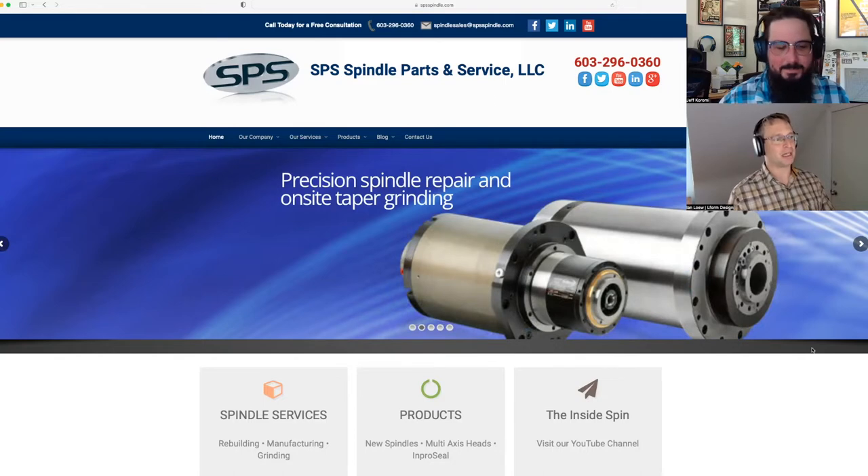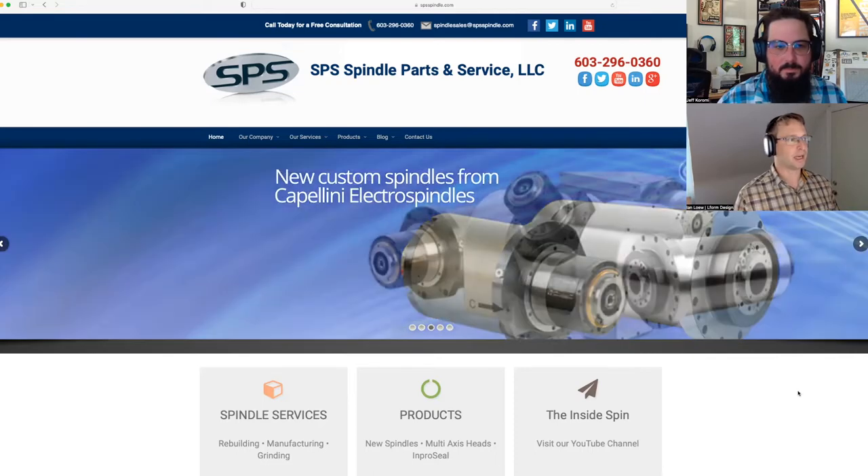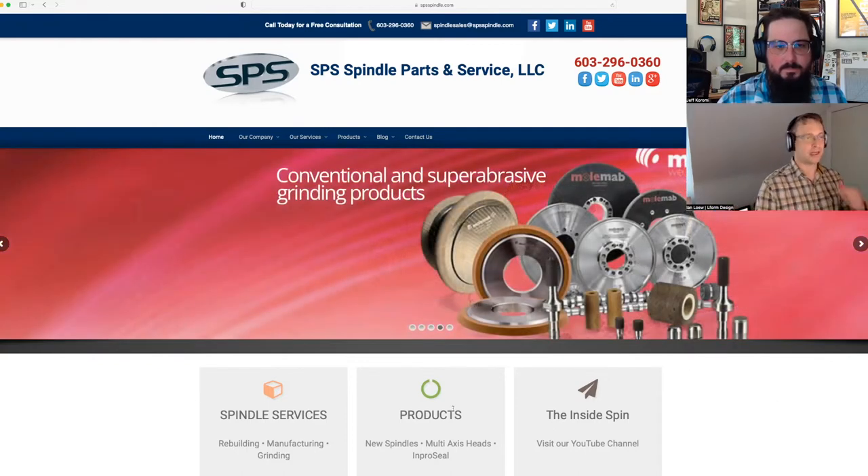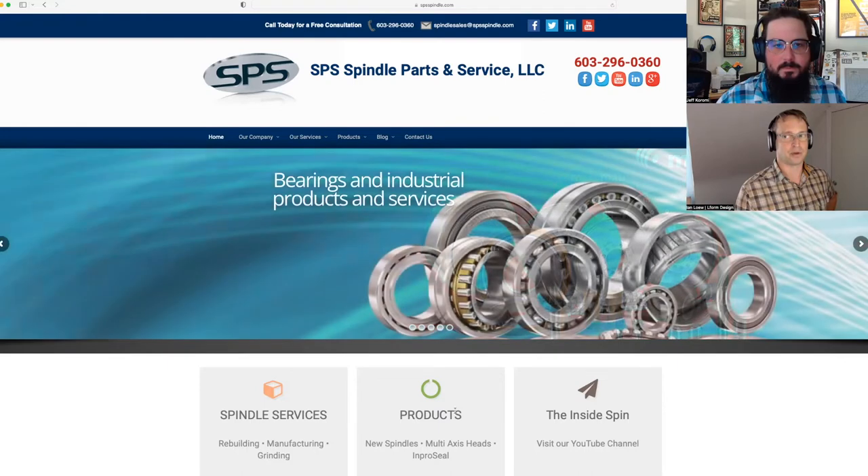Why do we dislike slideshows? Because you're hunting for the other items — you have to wait a few seconds. I'd rather they list the items below the hero area using directionals or calls to action. So right off the bat, I think they could have done a better job with the intro area. How about you Jeff — what do they do, and how do you think they handled the hero area?